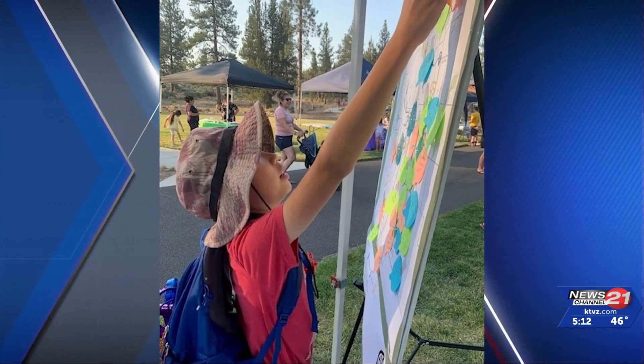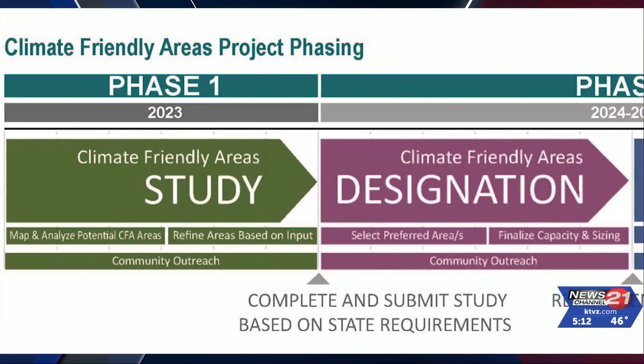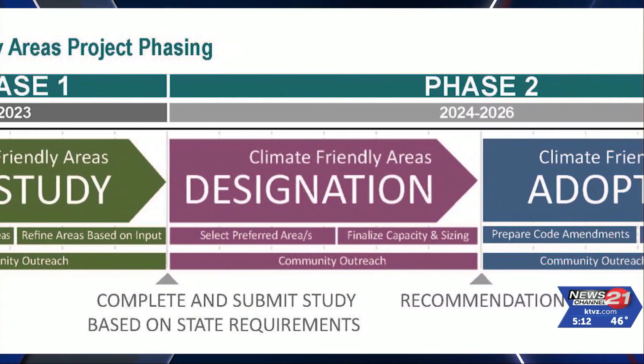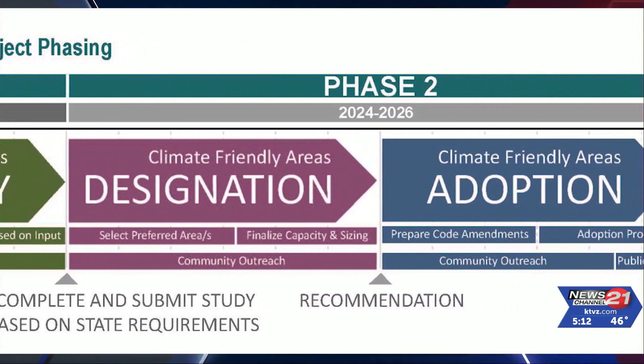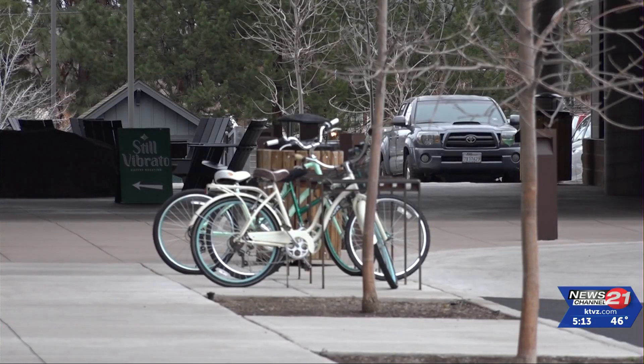We've heard a really wide variety of types of input — a little bit of 'we love it,' some people don't like it so much, and that's very Bend. We have a lot of different opinions here and we're trying to pull all that together as we're studying this and moving forward with designation. What's great about CFAs is that it really helps us respond to both our housing crisis and our climate crisis.